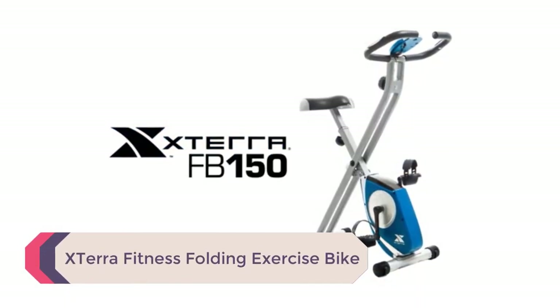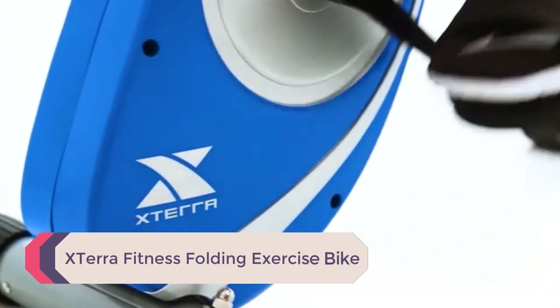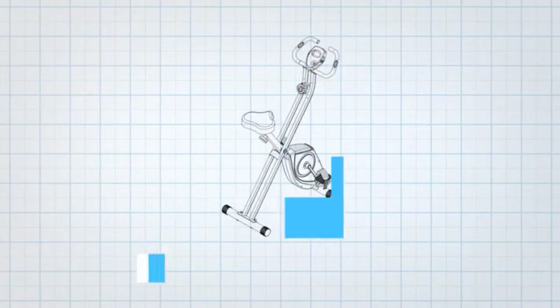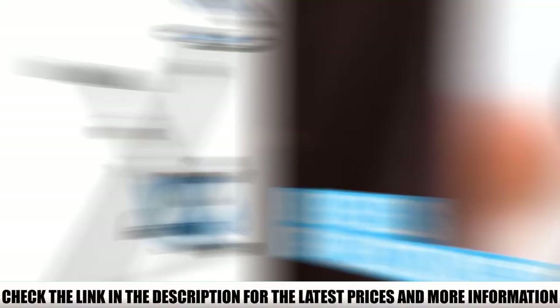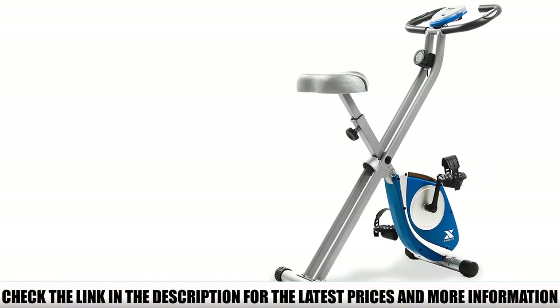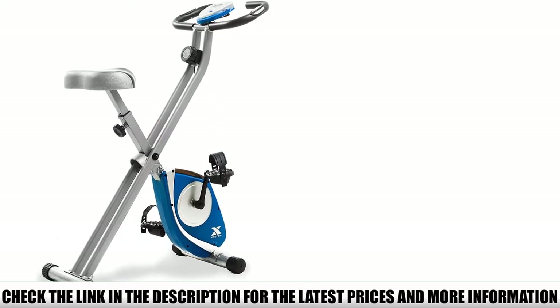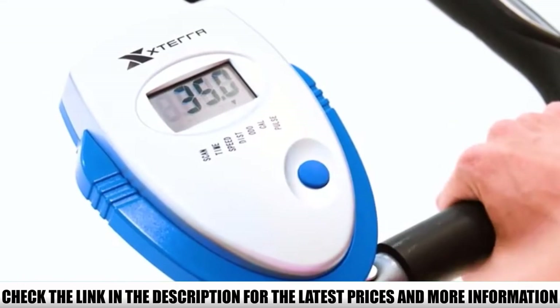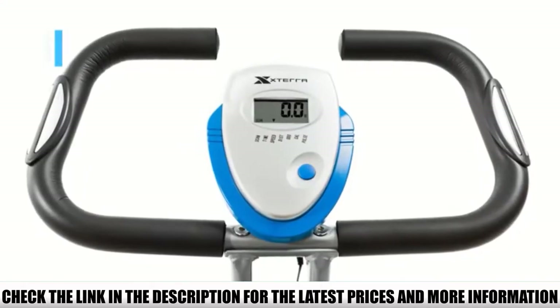Number 5: XTERRA FITNESS Folding Exercise Bike. If you have limited space and are looking for a compact bike, you may want to consider this machine. Although it comes with a lightweight and foldable design, it's built with a thick and solid steel frame. It's a simple upright bike that offers basic options including an LCD display that allows you to track your workout results, including calories, time, distance, speed, and heart rate.